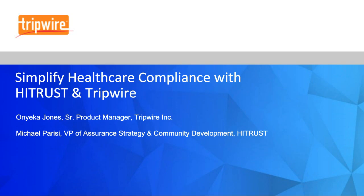Hello and welcome to today's webinar. We're going to be talking about how to simplify healthcare compliance with HITRUST CSF and Tripwire. My name is Onyeka and I'm a Senior Product Manager at Tripwire. Today I'm joined by Michael Parisi, who is the VP of Assurance Strategy and Community Development at HITRUST.